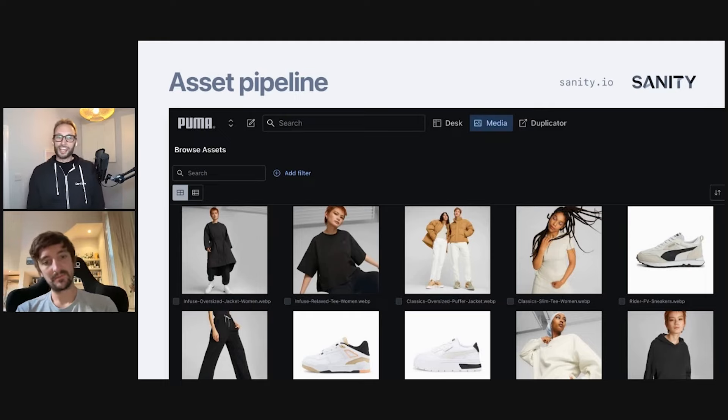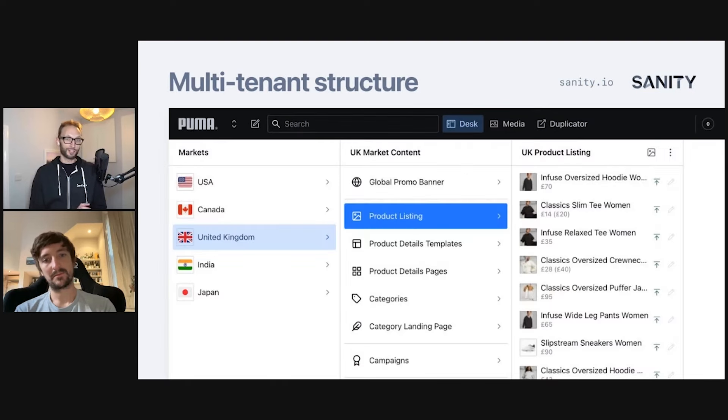Making these assets globally available is part of the story of administering every environment and every market from one studio. Puma is divided into regions — some country-unique, some groupings of countries. We initially started with North America, then split that into USA and Canada. Then the UK wanted to come in, then India and Japan. We quickly realized we had to do something to make this scale.